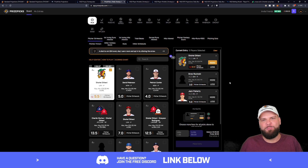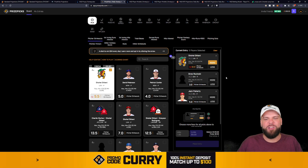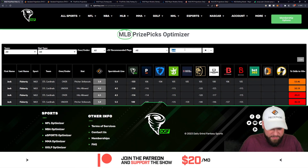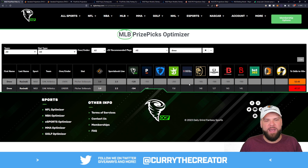These next two picks have the potential to tie or push, but that's not a bad thing with this three-pick flex strategy. If Drew Rychinski — correct me in the comments if I'm butchering his name — from the Oakland Athletics ties at three strikeouts, and Jack Flaherty goes over five strikeouts, we're in pretty good shape. Looking at the Daily Grind Fantasy Optimizer for Drew: it is a plus EV play, meaning the odds are in our favor. He's at two and a half on the sportsbooks, a huge betting favorite to go over. There's a 52.4% chance he hits this.